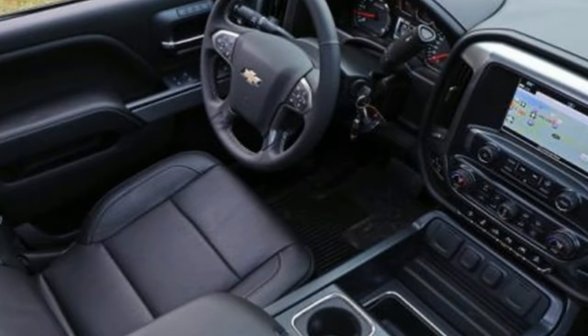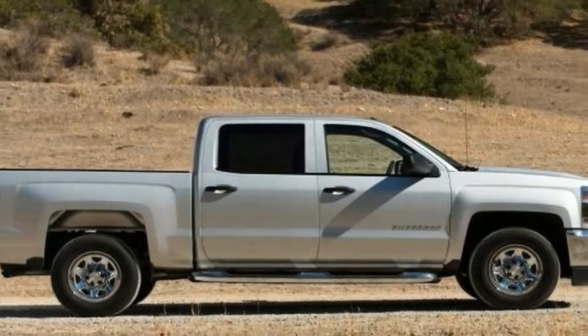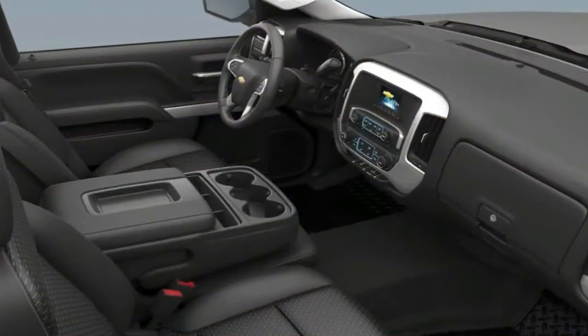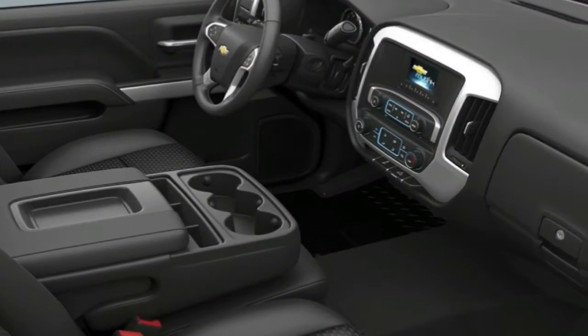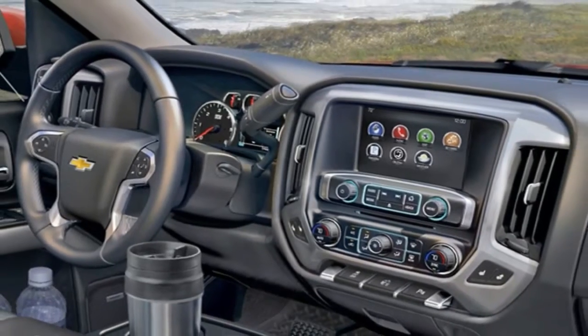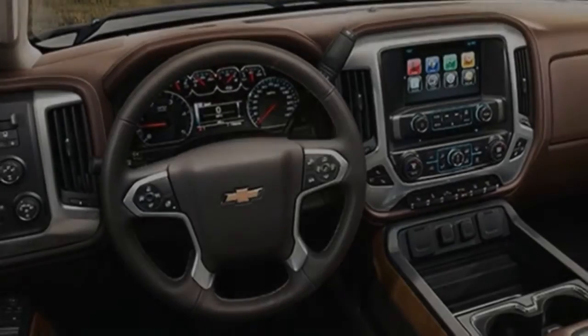Unless you already know what you want, choosing a light truck configuration and trim level can get confusing fast. For 2018, the Silverado 1500 has 8 trim levels, 3 cab styles, 3 box sizes, and 9 special editions. With most of those combinations, you also can choose among 4 power trims and whether you want 2-wheel or 4-wheel drive.